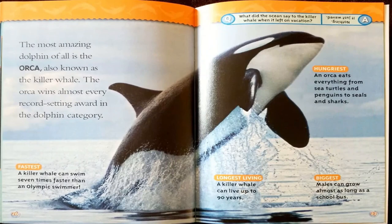The most amazing dolphin of all is the orca, also known as the killer whale. The orca wins almost every record-setting award. Fastest: a killer whale can swim 7 times faster than an Olympic swimmer. Longest living: a killer whale can live up to 90 years. Biggest: males can grow almost as long as a school bus. Hungriest: an orca eats everything from sea turtles and penguins to seals and sharks. Joke: What did the ocean say to the killer whale when it left on vacation? Nothing — it just waved.